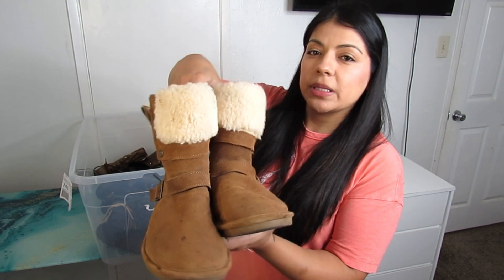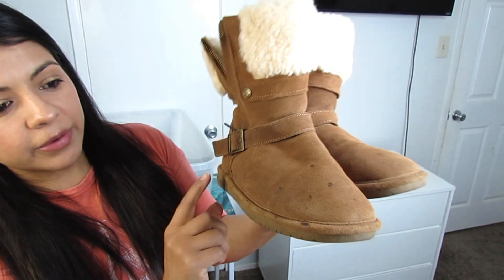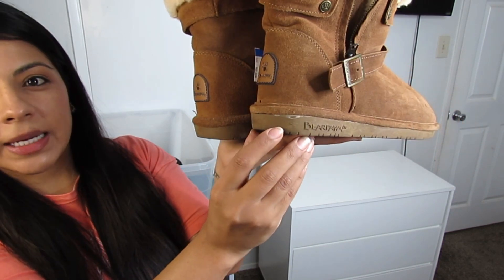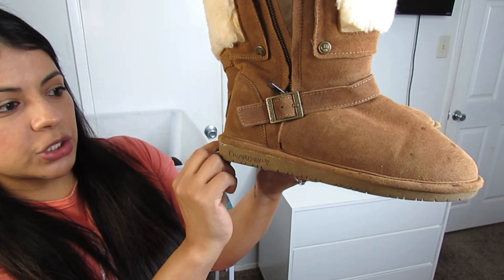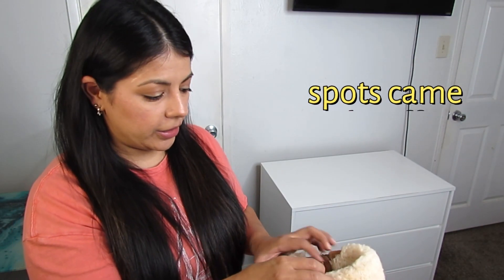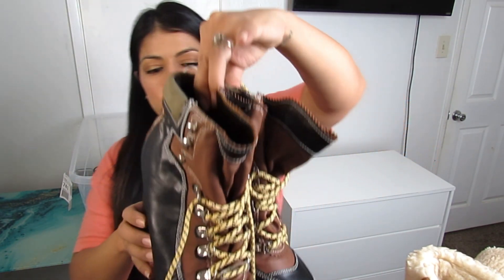Some more Bear Paw boots, though I was really debating these. They have some spots throughout and it also looks like they may have been glued in the back. I'll take very detailed photos of all that. The bottom soles are a little darker too, so these will require more work than the others. But the price was only $8.50 for a women's size 8, so hopefully I can clean them up and sell for around $45.